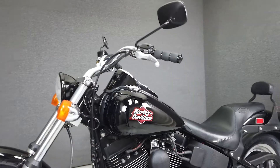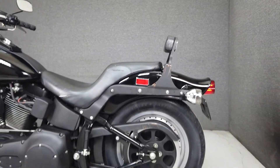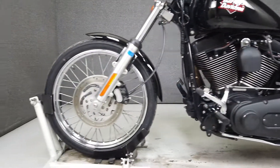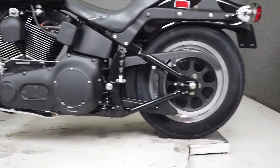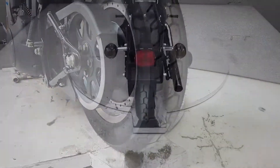The Night Train is a stylish bobber that delivers Harley nostalgia and a modern riding experience. Powered by an 88 cubic inch engine with a 5-speed transmission, it produces 67 horsepower and 86 foot-pounds of torque at 3,500 RPM. It has a seat height of 26.8 inches and a dry weight of 630 pounds.